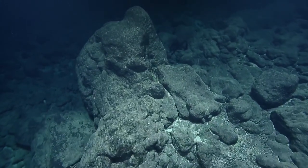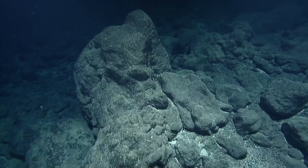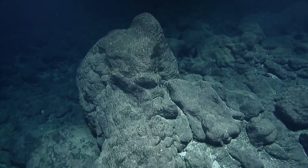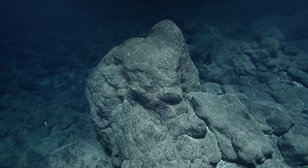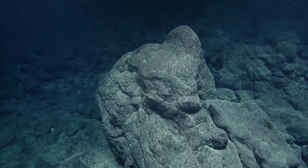The other two ROVs on the deck are Little Hercules and Atalanta. They won't be diving on this expedition but they are on the ship with us.